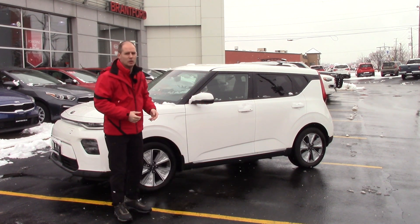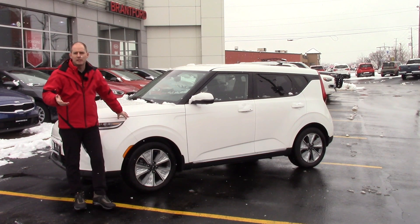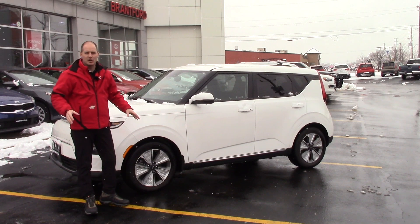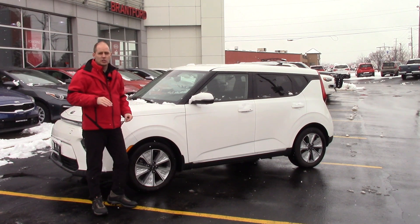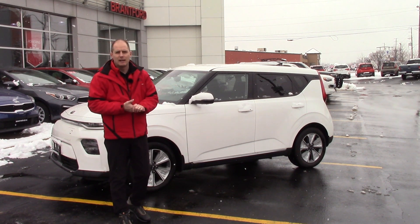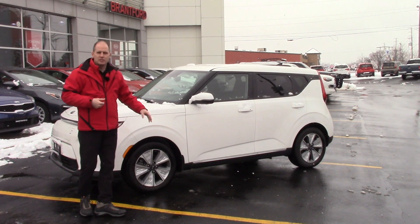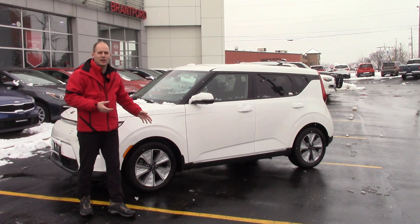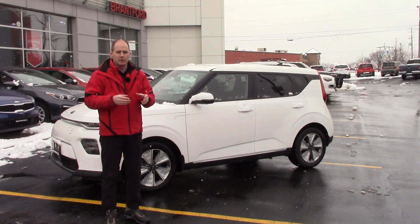Let's talk about the car. 2020 Kia Soul EV. I own the 2020 Kia Soul — this one's not mine; my car is grey, this one's white. They're identical cars other than the colour. This car is the premium, which means it's the lower range version. There is a high range version rated for 383 kilometres, and many of our customers get a lot more than that. We're going to talk in rated range and real range and how that works.